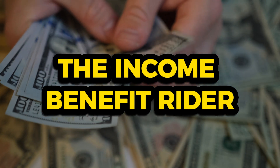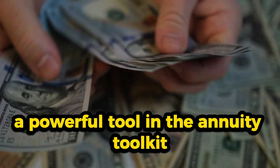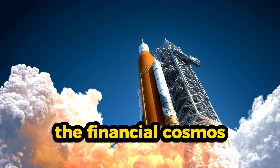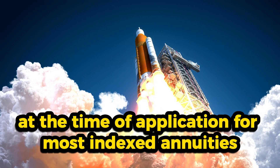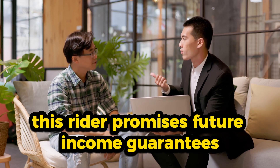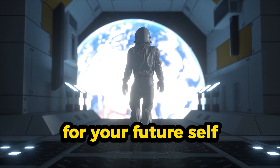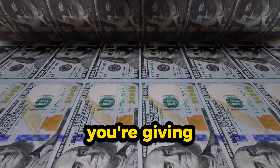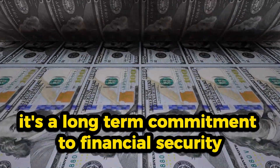Now let's discuss the Income Benefit Rider, a powerful tool in the annuity toolkit. This rider can be compared to a spacecraft designed to transport you safely through the financial cosmos while ensuring a comfortable journey ahead. At the time of application for most indexed annuities, you have the option to attach an Income Benefit Rider, which promises future income guarantees. It's like reserving a seat on a spaceship for your future self, ensuring a steady stream of income down the line. When you opt for this rider, you're giving the insurance company more time to work with your money.